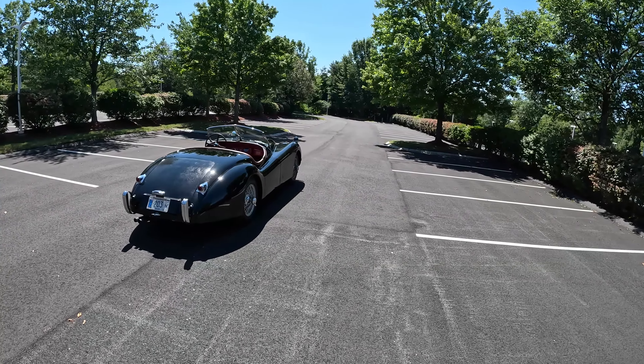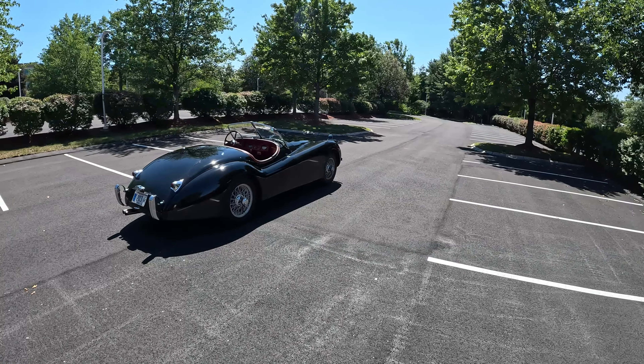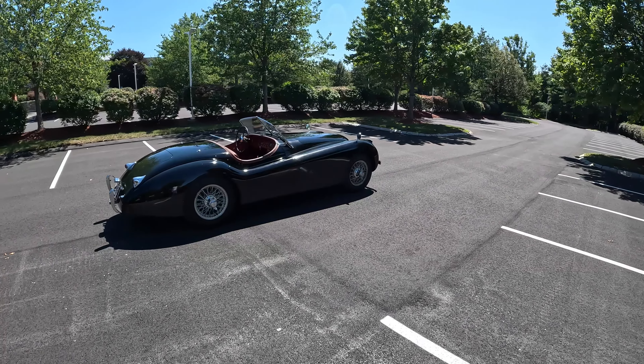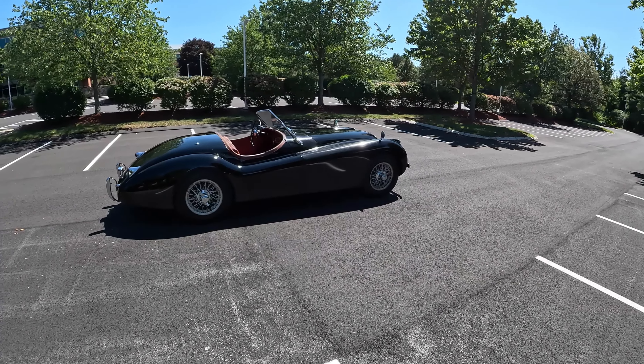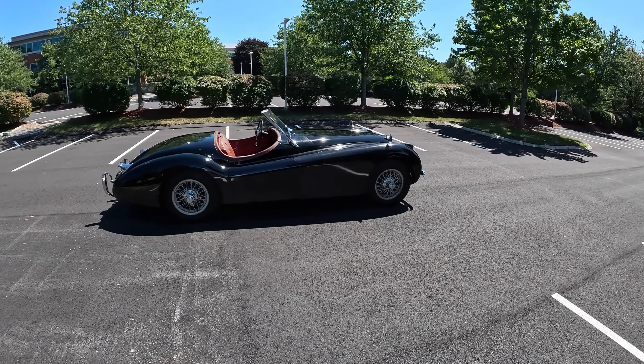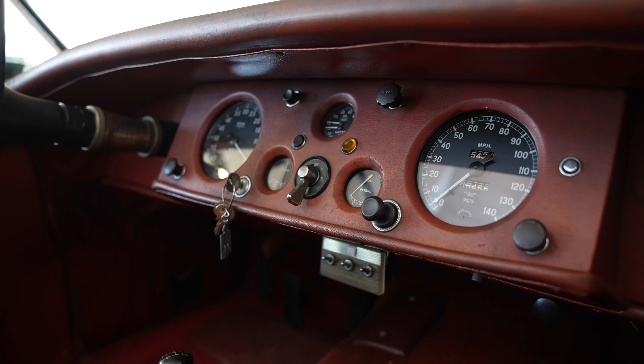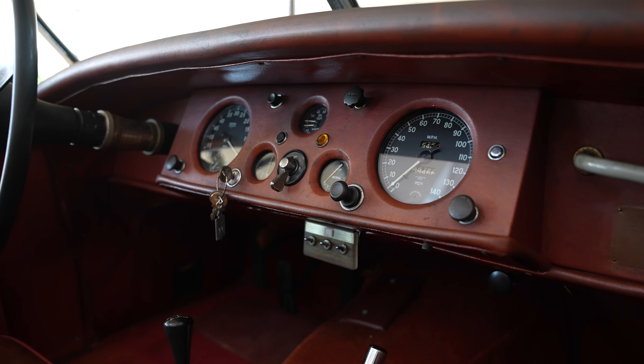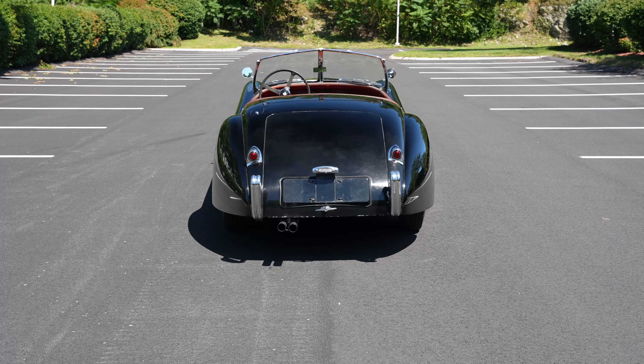It has an inline-six, it's 3.4 liters, and it has dual overhead cams, hemispherical cylinders. It's pretty raucous — basically a straight pipe all the way back, so I'm not going to do a whole lot of talking once we're on the road because we're just going to enjoy it. It has a four-speed manual transmission. It's a moss box, no synchro into first.